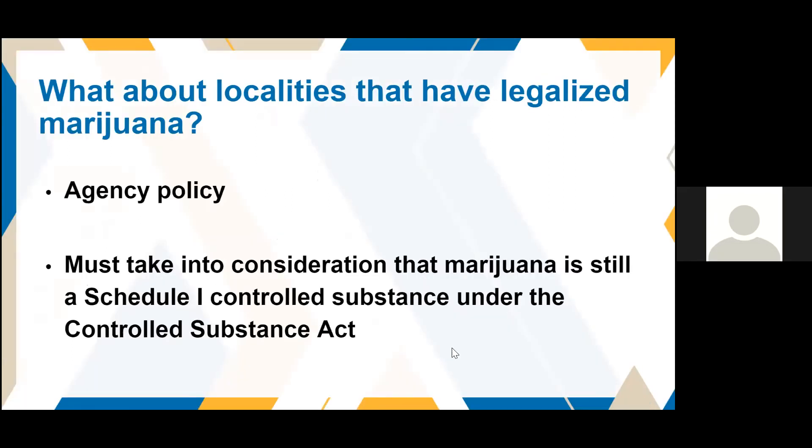What about localities that have legalized marijuana? GSA would not write a policy or regulation prohibiting it, because there are missions in the federal government that may require someone to have marijuana in the vehicle — for example, a police officer who has just confiscated marijuana transporting it to the police station. So it's an agency decision and agency policy. When writing your agency policy, take into consideration that marijuana is still a Schedule 1 controlled substance under the Controlled Substances Act — so even if it's legal in your state, federal law says it is a controlled substance.